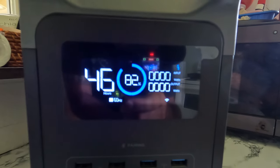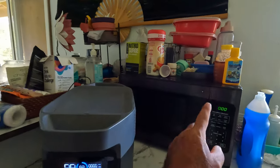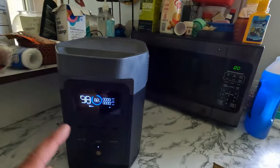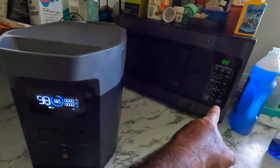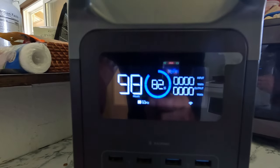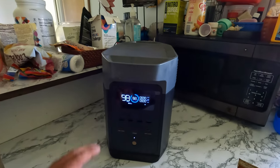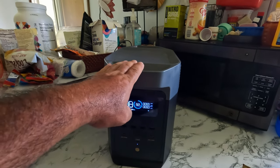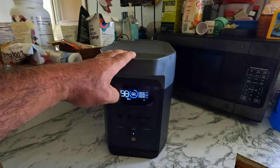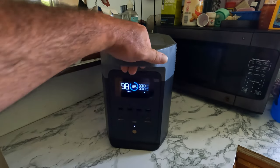I just turned off the microwave and it went down to zero. I actually ran it for six minutes total — started at three minutes, then grabbed my phone to show you the app, then ran it another three minutes. When we started we were at 99%, and now we're down to 82%. But yeah, this is running it no problem. For example, if you're watching TV and had it plugged into this with this plugged into the wall, and the power cut off, you wouldn't even notice — your TV would continuously keep running. That's a really nice feature; this is great for emergency use.